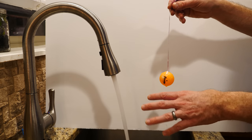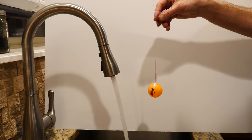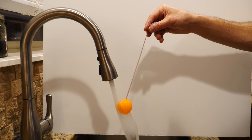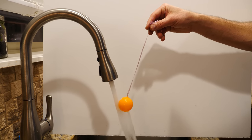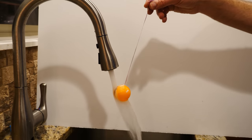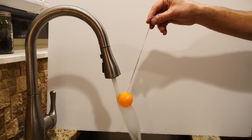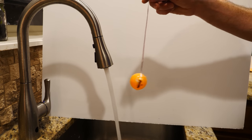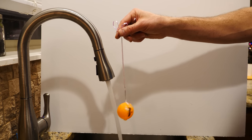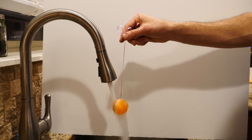This Bernoulli principle is also the same reason why when you put a ping pong ball in some flowing water, it sticks to the water — it's like it's just attracted to it. It's sucking it in there because the atmospheric pressure is much greater than the pressure inside the water flow because it's moving so fast. Sometimes you can see it kind of shoot through because the air pressure pushes it too hard, and it flies out the other end, and then it holds it.